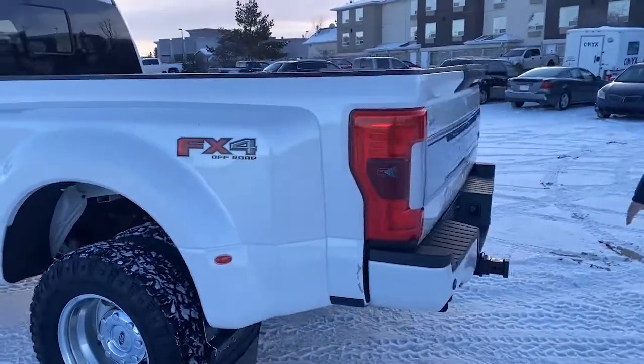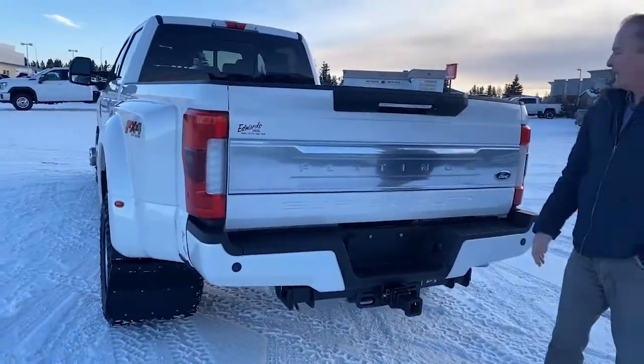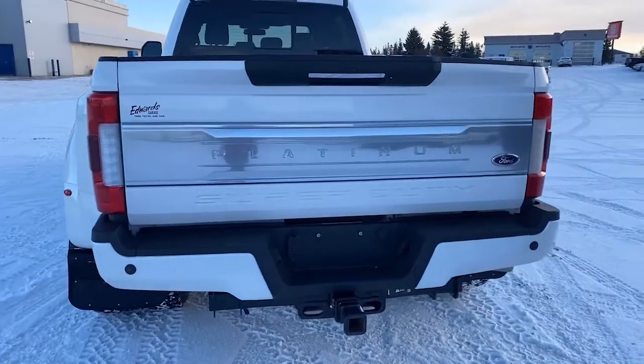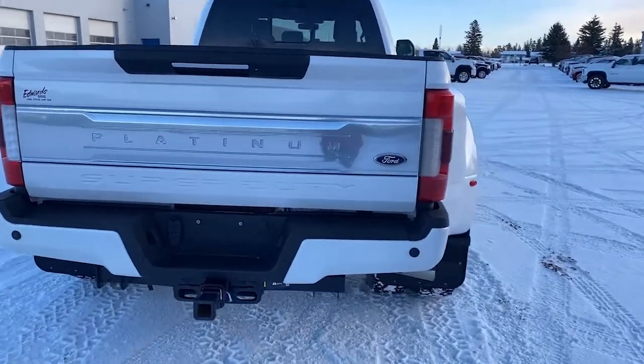Just come around to the back. It does have the backup park assist sensors, backup camera and trailering cam. It also has the camera that looks into the bed of the truck as well. Now this does have the trailer prep package, so it has the gooseneck and the fifth wheel drop-in, which is very convenient.